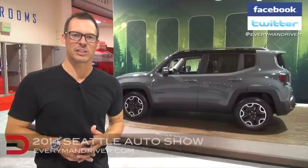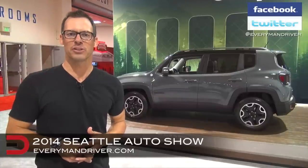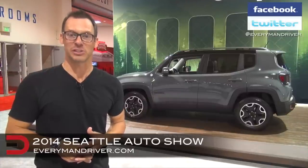Welcome back once again to Everyman Driver. I'm Dave Erickson here on assignment inside the CenturyLink Field Events Center at the 2014 Seattle Auto Show. We just learned all about the Jeep Renegade Trailhawk, the vehicle you see behind me.